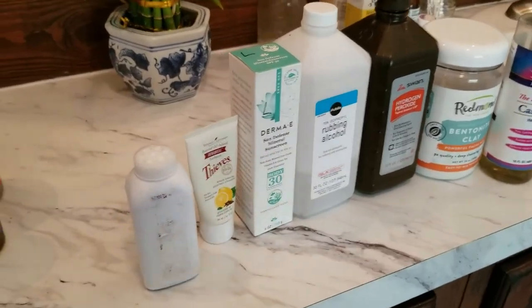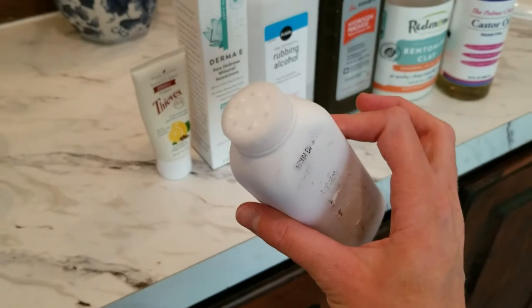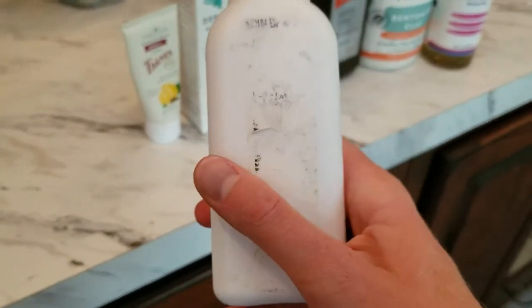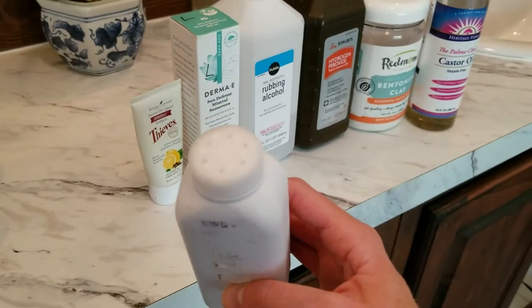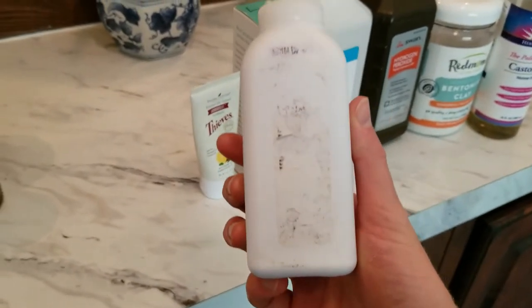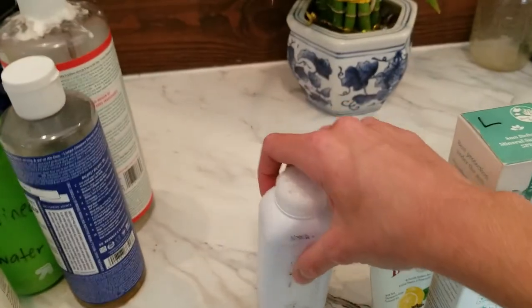This is dry shampoo — I emptied out a baby powder container, washed it, and put cornstarch in here. This is an excellent way to use dry shampoo in between washes. Just comb it through your hair and it works incredibly well at getting rid of grease and making you feel a little bit cleaner on days you don't wash your hair.